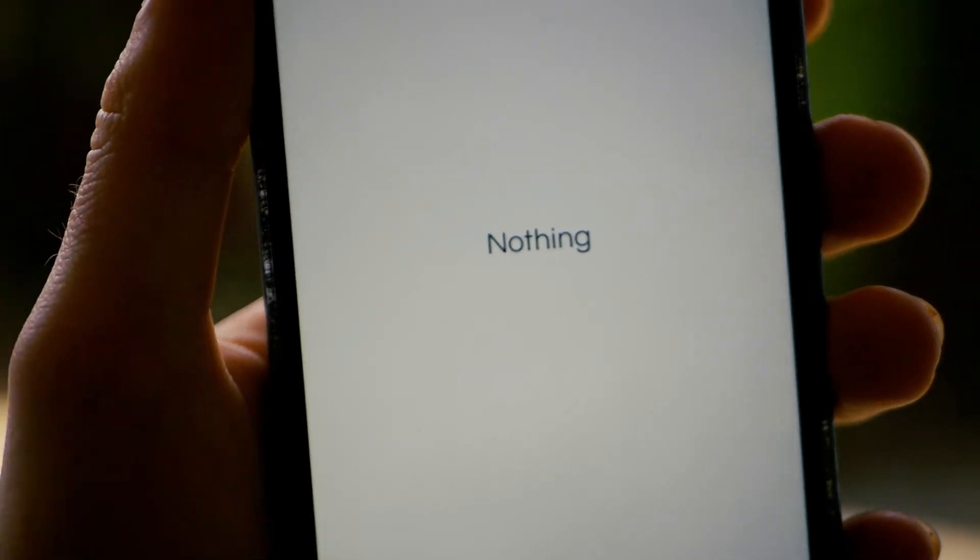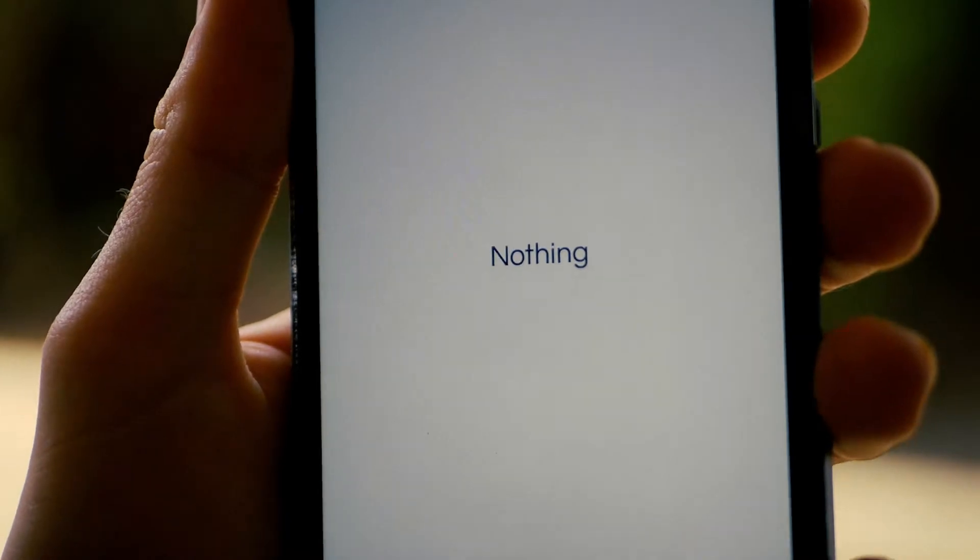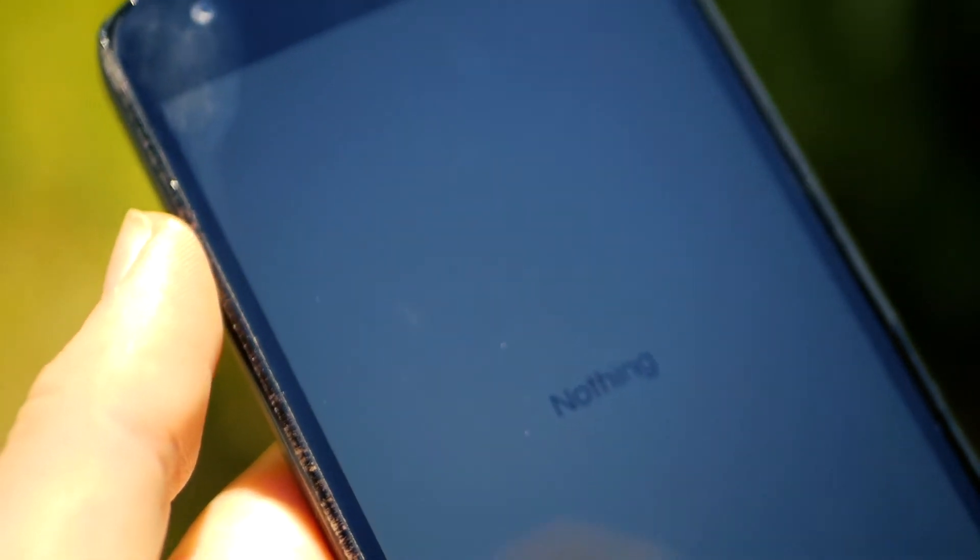Coming in at second place, we have NOTHING. And when I say NOTHING, I really do mean NOTHING. This app displays the word NOTHING. A truly revolutionary application.